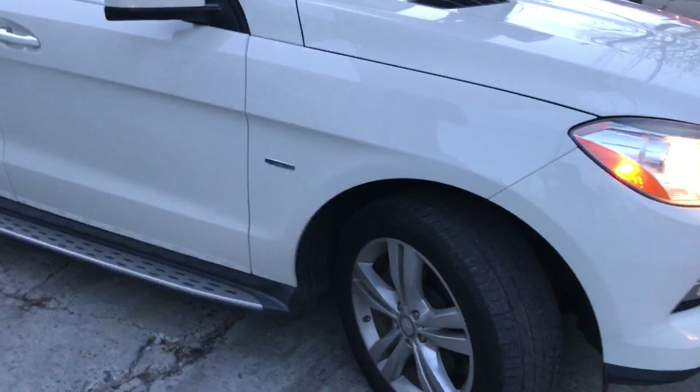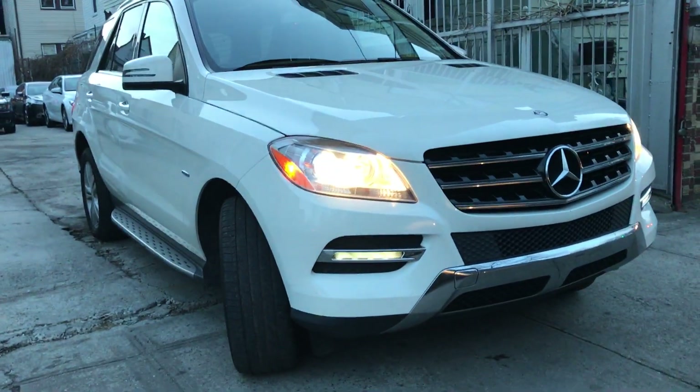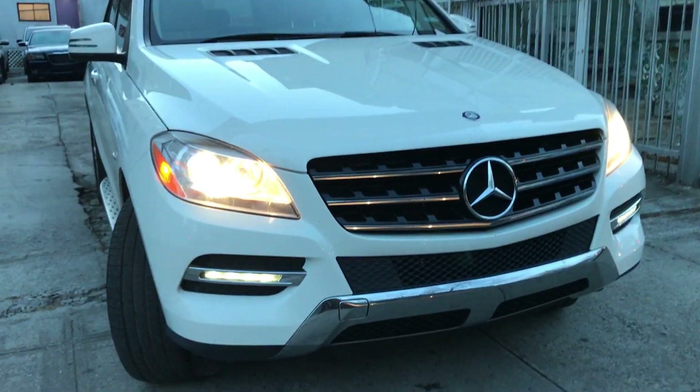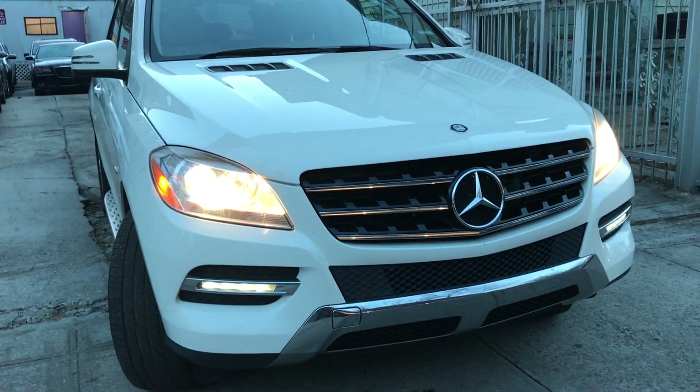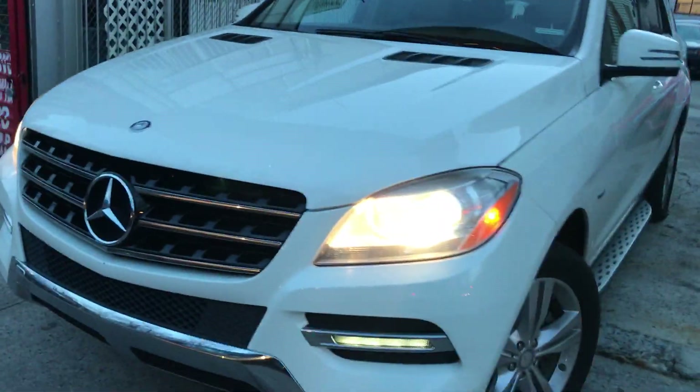It's got the Mercedes-Benz Blue Efficiency, so she's a bit better than usual on gas. You've got the nice LED fog lamps, which are very, very nice. Check out that grille — beautiful truck.